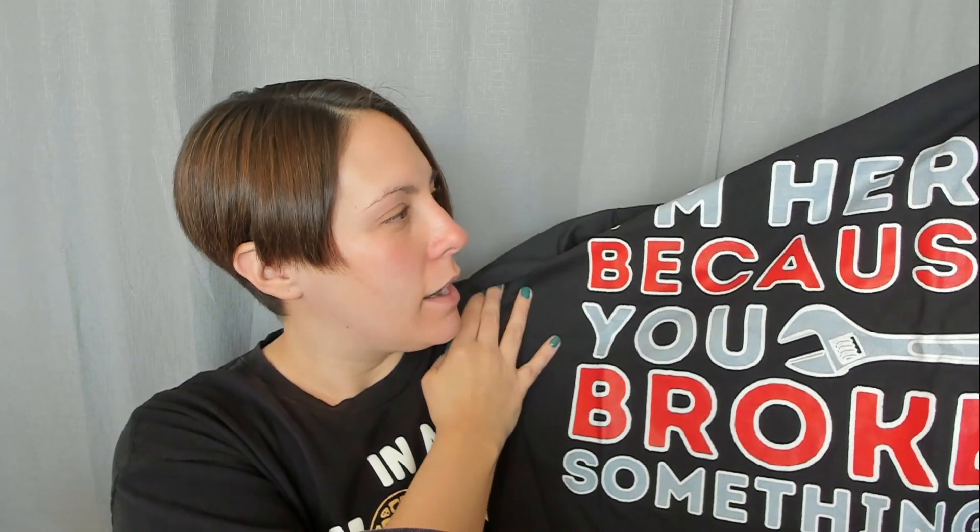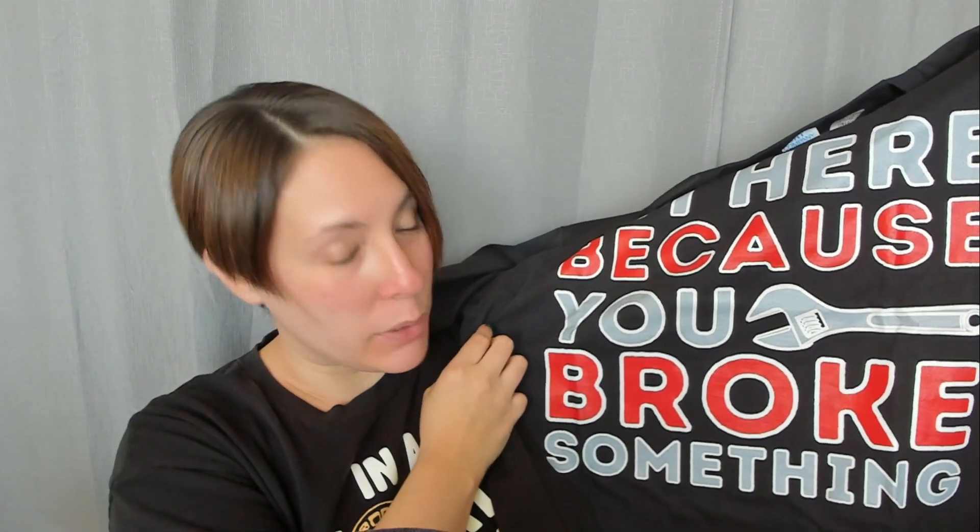The next thing I got is a shirt for my dad. It's a hundred percent true for my dad because it says 'I'm here because you broke something.' He is the person that everyone in my family goes to, especially for car needs because he's a mechanic and everybody always needs their car fixed. But he also fixes other things. I just thought it was so funny when I saw that shirt because it's true — he's only there because you need something fixed.